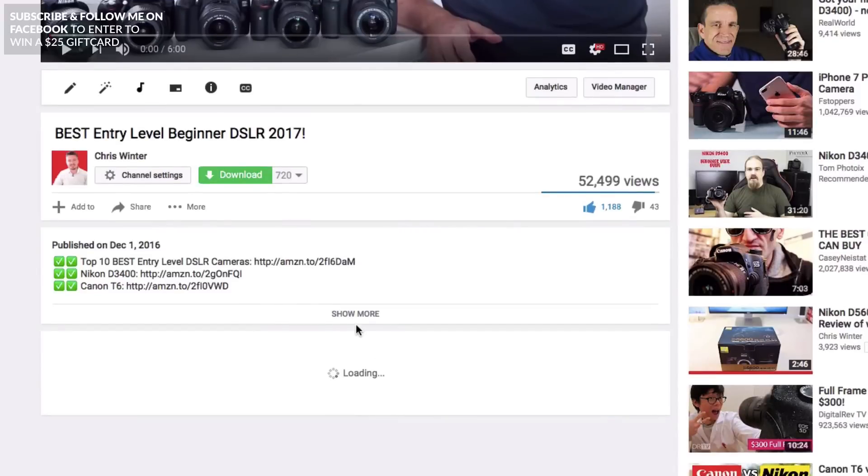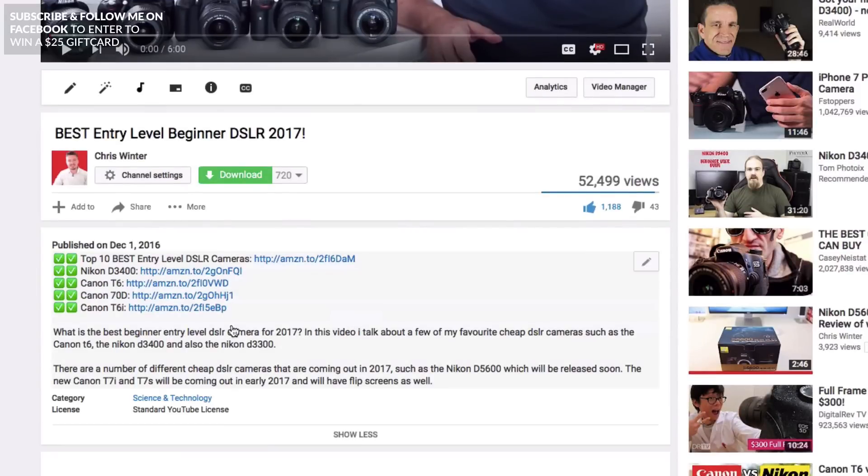If you want to check out any of the gear I talked about in today's video, I've got it all linked in the description box below so you can take a look.